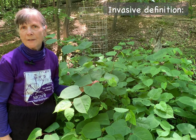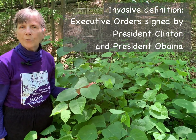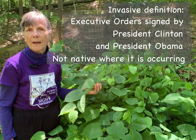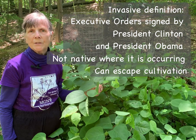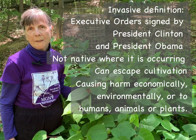As a reminder, invasiveness has an official definition, outlined in two executive orders signed by Presidents Clinton and Obama. Together, those two directives state that an invasive species is one that is not native to the area in which it is found, can escape cultivation and spread into the wild, and when it does so, causes harm either economically, environmentally, or harm to humans, animals, or plants. Japanese knotweed meets all of these characteristics.